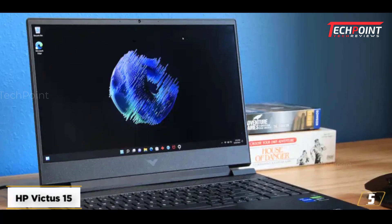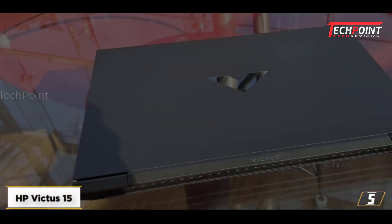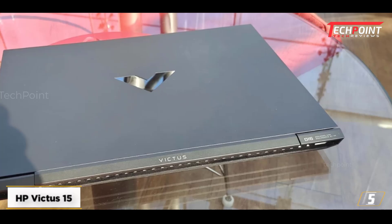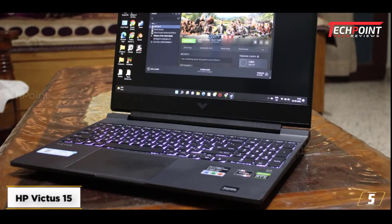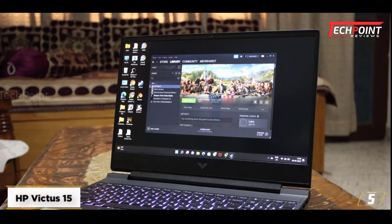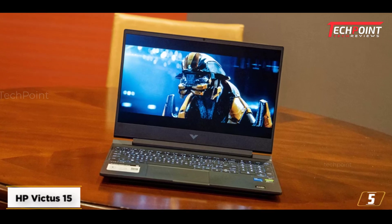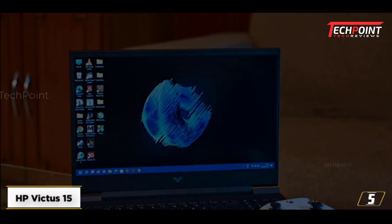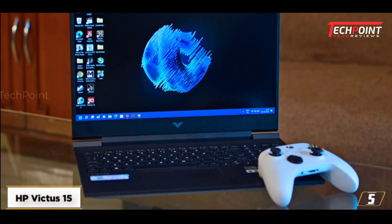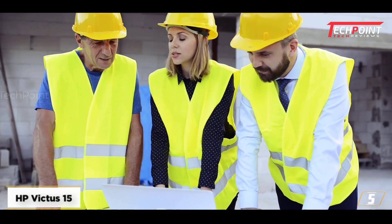At number 5: the HP Victus 15, the best budget option with NVIDIA RTX graphics. It might be marketed as a gaming laptop, but the HP Victus 15's simple design — free from the gaudy gamer aesthetic of many powerful laptops — and its RTX-equipped models make it a solid choice for any engineering student who will be running graphically demanding programs. It's a budget-friendly option that's perfect for engineering students on a tight budget, and remarkably cheap for a laptop with a discrete GPU.